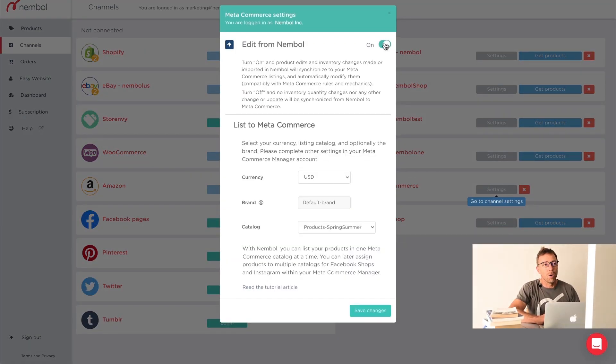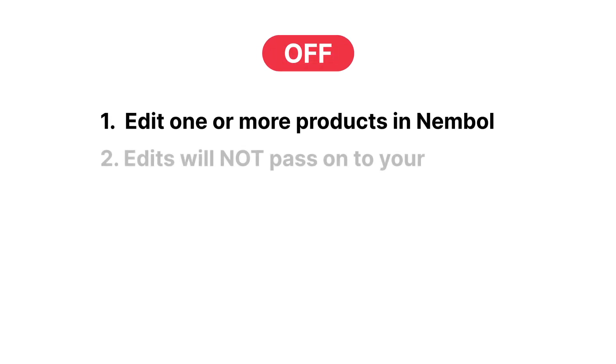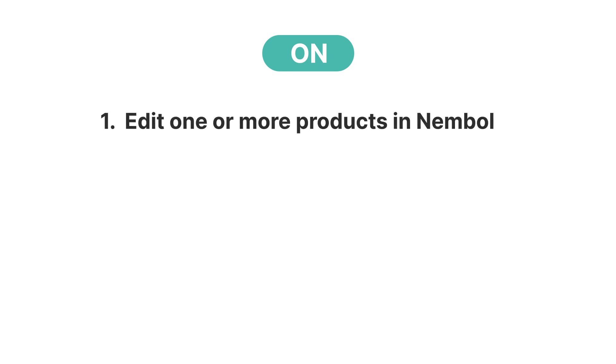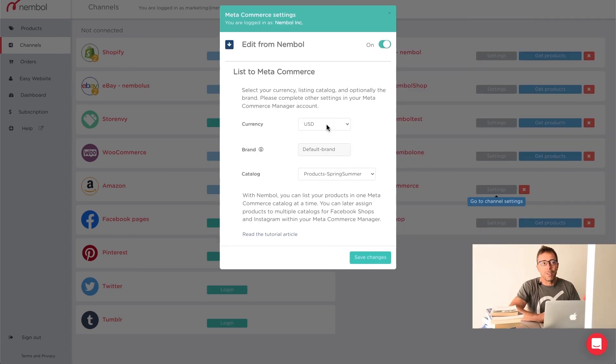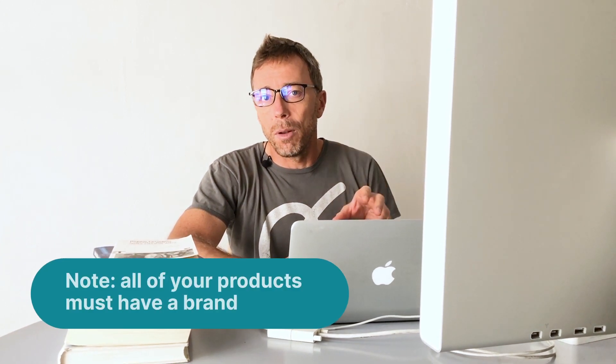I click on Settings. First of all, there's an on/off switch for Edit from Nemble. You can keep it off, and when you edit a product in Nemble, this edit will not go to your Meta Catalog. Or keep it on, and the change will actually pass on to Meta Catalog. Then under Listing, you can select a default currency from currencies throughout the world, and you can set a default brand — because MetaCommerce requires all of your products to have a brand. So if any products in your Nemble products tab have no brand, this function will fill in the gap.